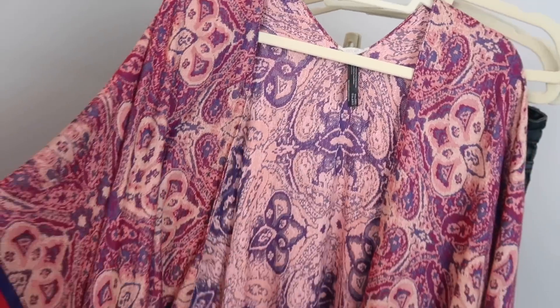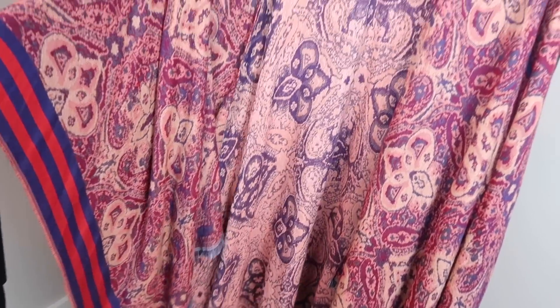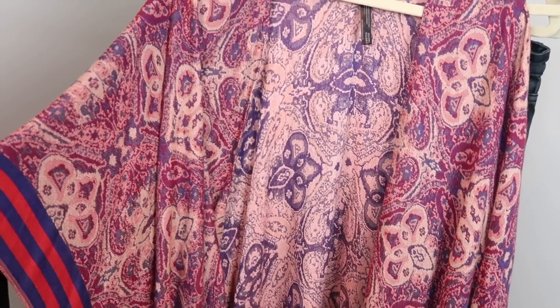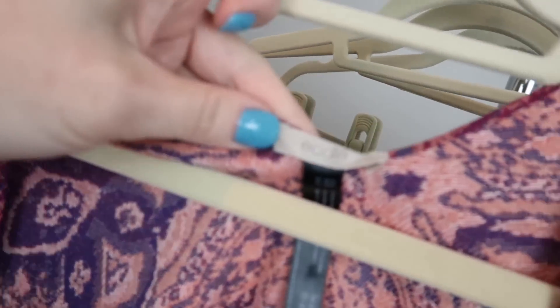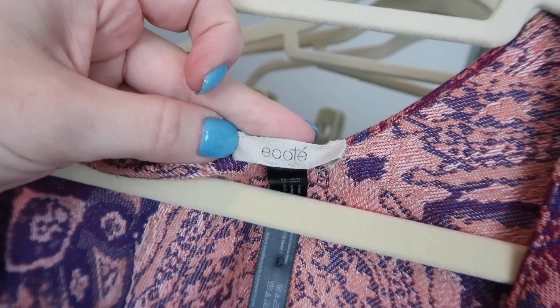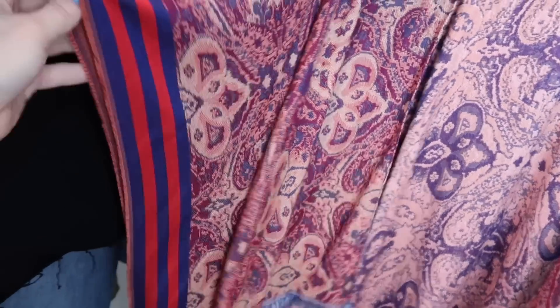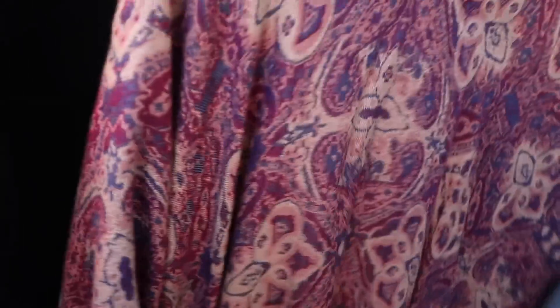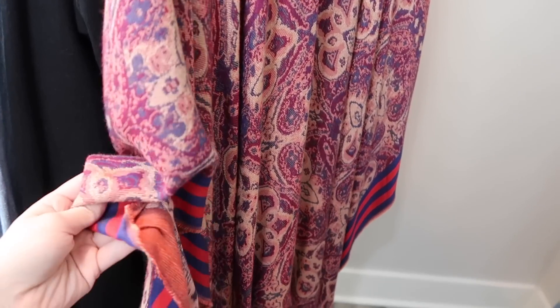The next item is a kimono. When I saw this, I thought it was Free People because it looks very similar to their Magic Mystery Kimono, but it's actually from Urban Outfitters, which is a sister company to Free People. The brand on this one is Ecote. It's one size because it just goes over your arms — it's paisley and has this really cool contrast stripe on the edges. The back is plain. This thing looks like it's in brand new condition. I love these for festival season, which is coming up with all the big music festivals.